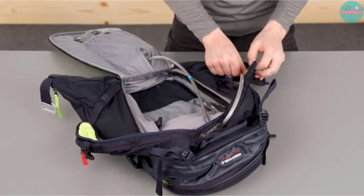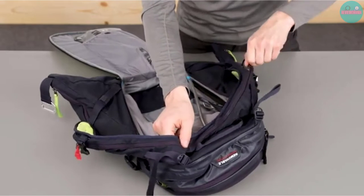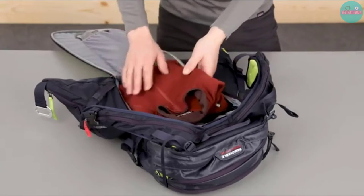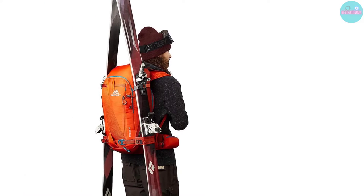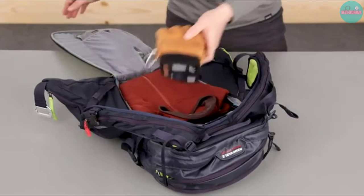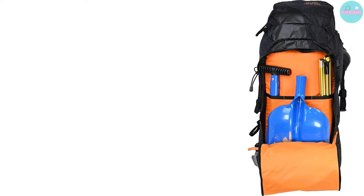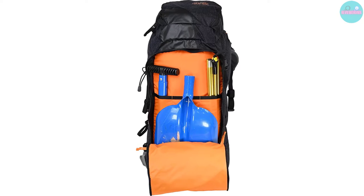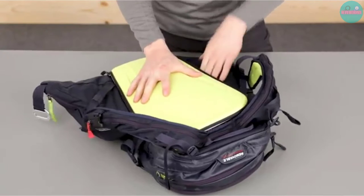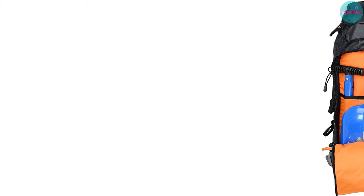Welcome to Reviewerma, the ultimate destination for product reviews and recommendations. Today, we're taking a look at the best ski backpacks on the market. Choosing the right ski backpack is important for any ski adventure, whether at a resort or in the backcountry. The ideal backpack should have insulation for hydration, a slim and streamlined design, a large volume, and multiple pockets to store essentials like water, ski goggles, avalanche equipment, snacks, and more.